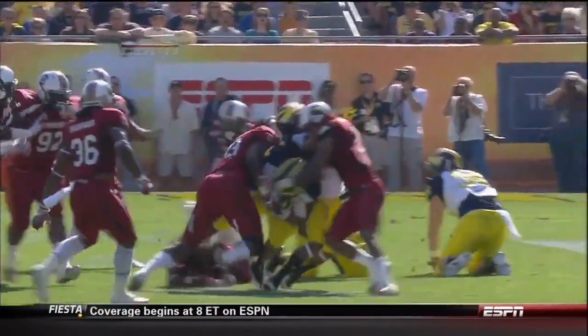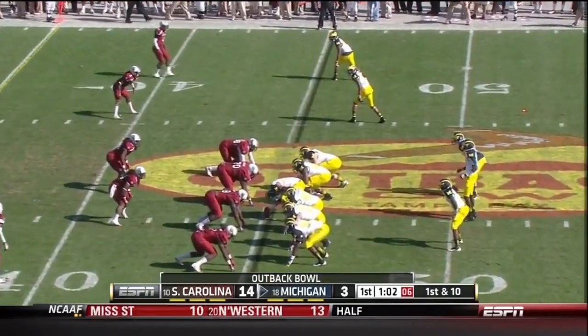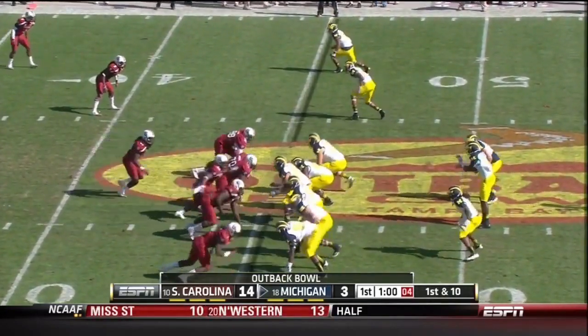Good decisive finish and good ball security. Brown kept blocking, Hampton kept yapping — cost them yards.